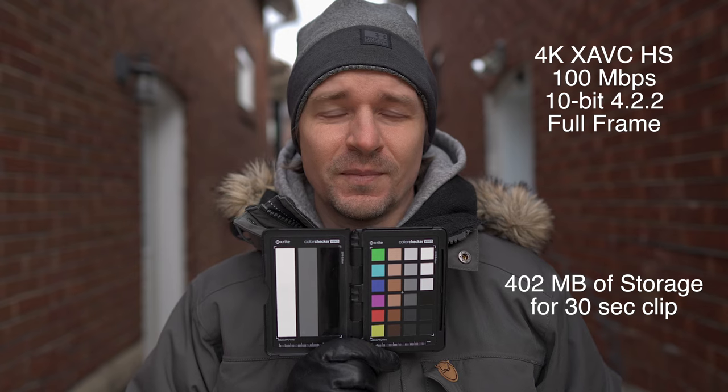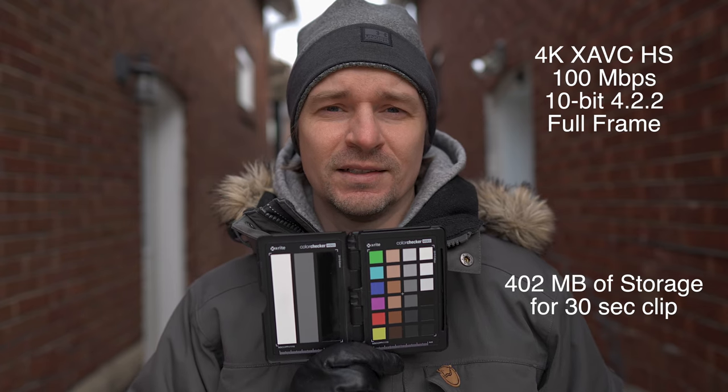Let's get right into the test. The first thing I'll show is the way I use the camera, and the way a lot of people use the camera: 4K, 100 megabits per second, 422 10-bit on the XAVC HS codec. This is Sony — they've given us this in the a7 IV and I'm very glad. It gives a very high quality image and the file size isn't so huge. Here's the first clip of that, shot in my alleyway the way I would normally shoot.